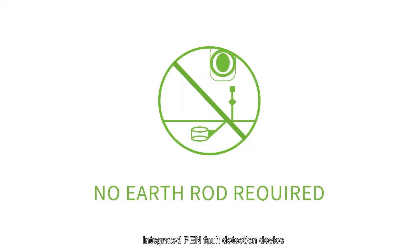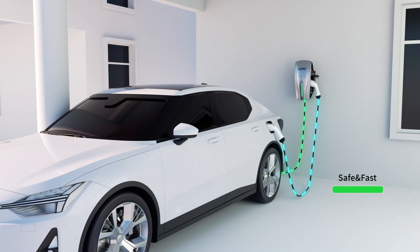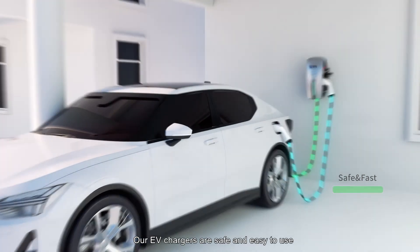Integrated PEN fault detection device. Eliminate the need for installing an earth rod. Our EV chargers are safe and easy to use.